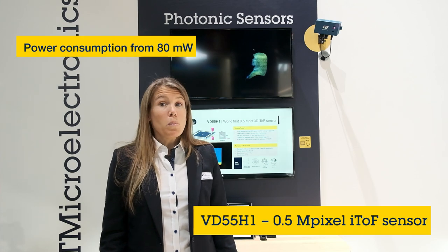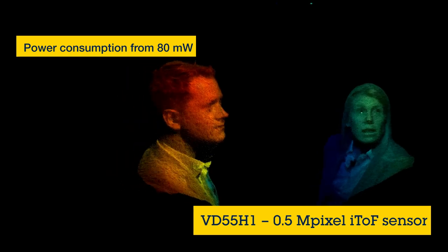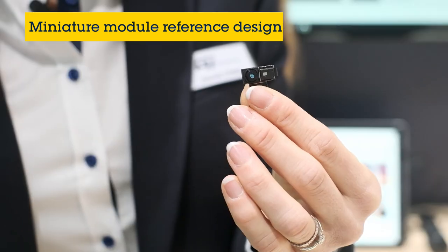We have also optimized the power consumption, and it can be as little as 80 milliwatts in some modes. Our sensor has been designed to fit into miniature 3D camera modules like this one. We've developed a full reference design including a software package to help you with system integration.